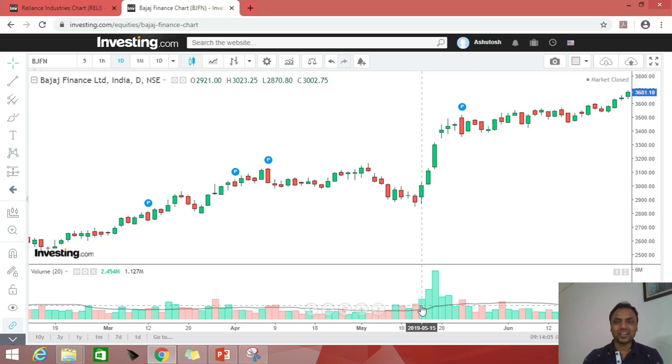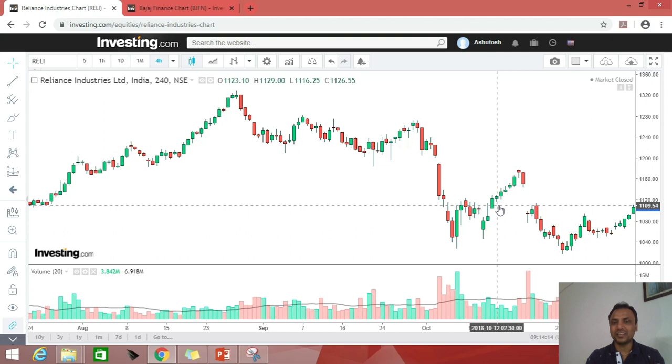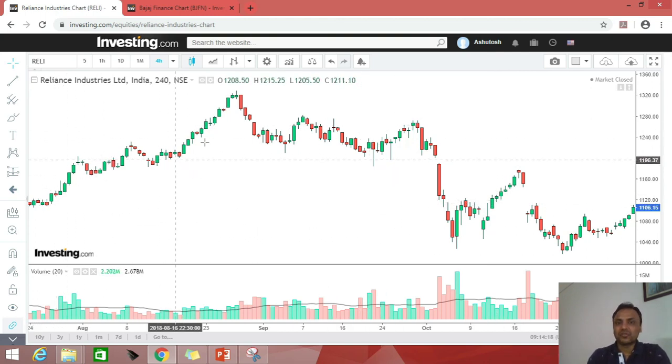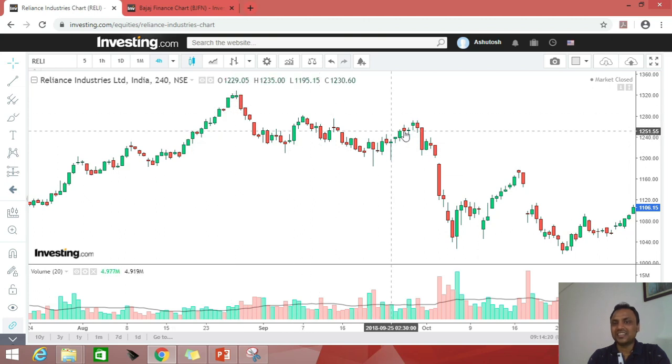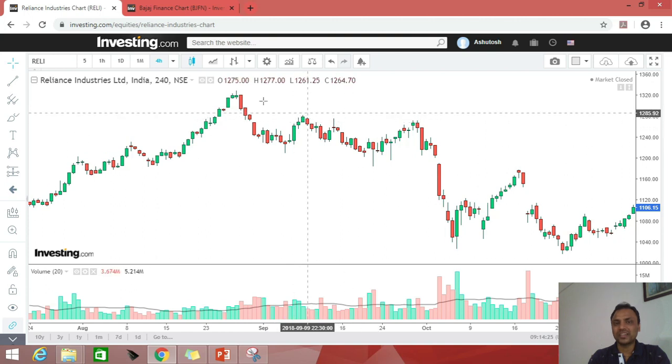So we need to understand the lot of hidden information that is there in the volume. Let's go to another chart. We have seen bullish patterns so far — let's try and see how in bearish patterns the candles and volume gave us information. You can see price was moving up and in this zone somewhere the structure is sliding down — lower highs are forming.